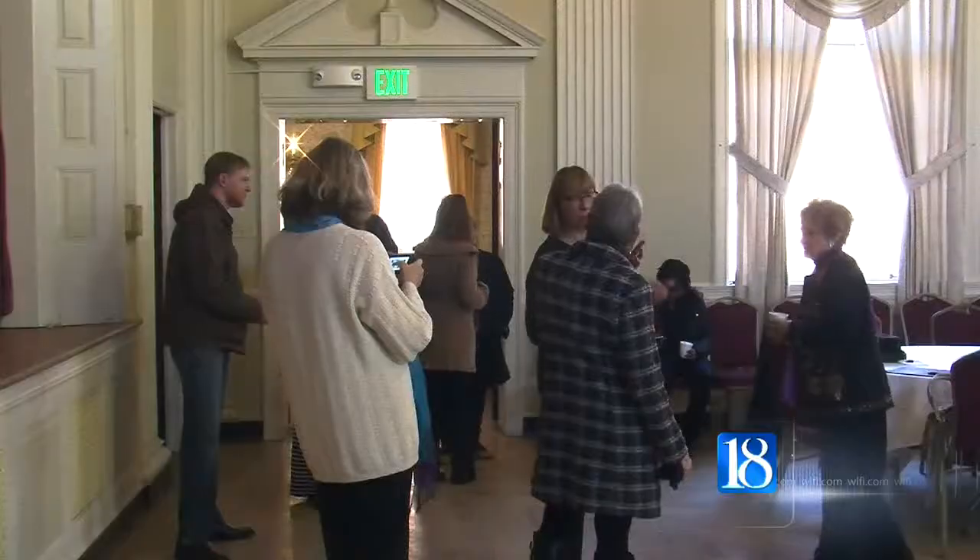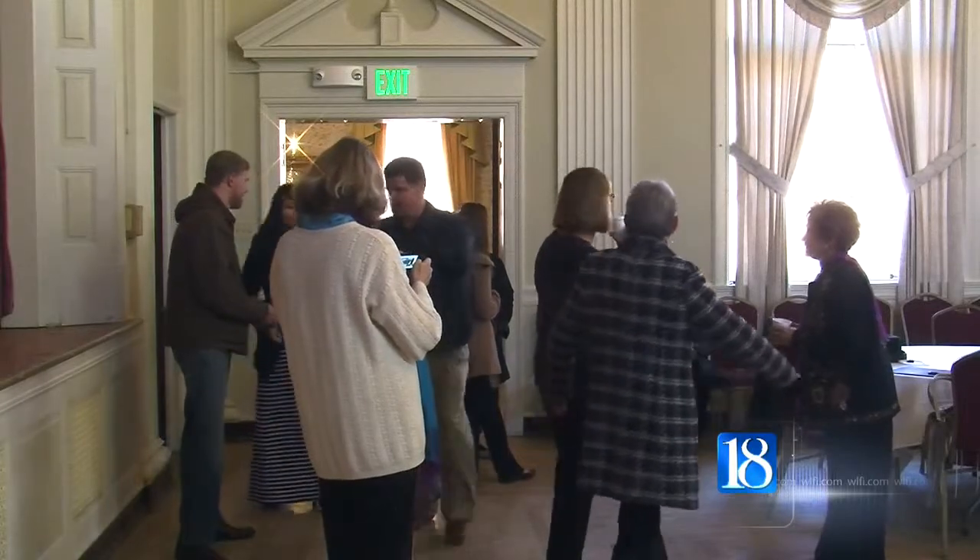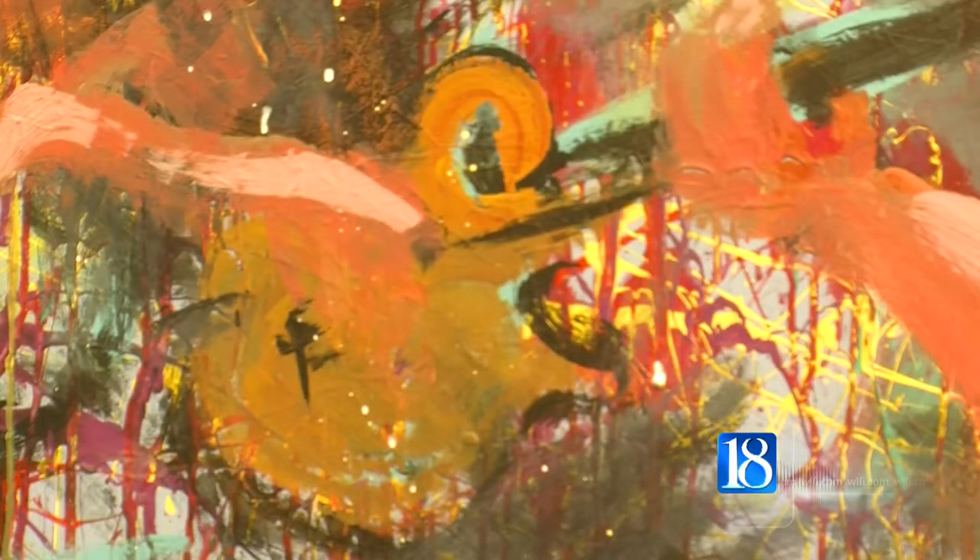Werner says students from Lafayette Jefferson High School helped paint the mural. The artists and community celebrated after the ceremony at Duncan Hall.